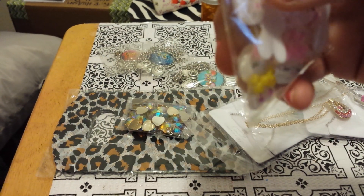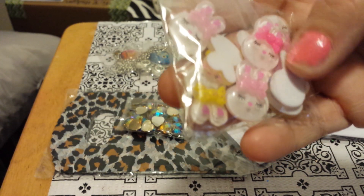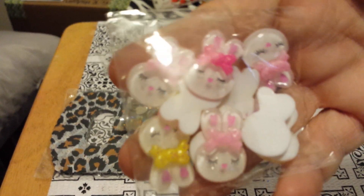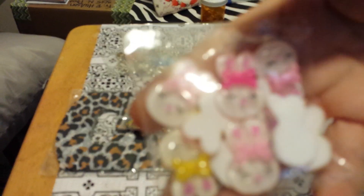They're bunnies and they have little bows. They come in different colors — little bows on the bunny's head. I think they come in yellow and pink — yellow and pink bows. I think these are going to make some cute little girls' hair bows.